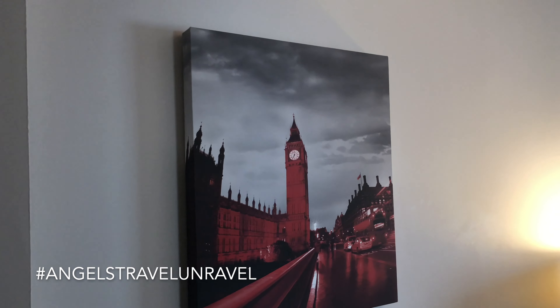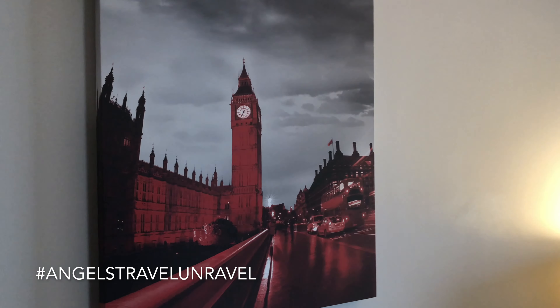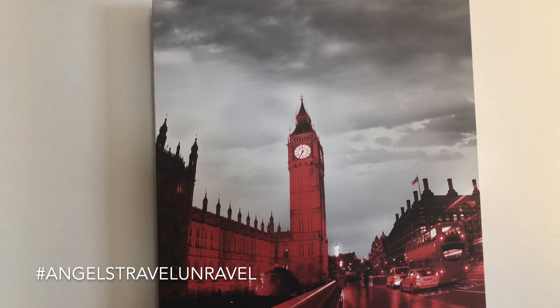There are some pretty cool pictures on the wall — I love the Big Ben clock artwork. I would love to have this in my house; I've got to figure out where they got that from.